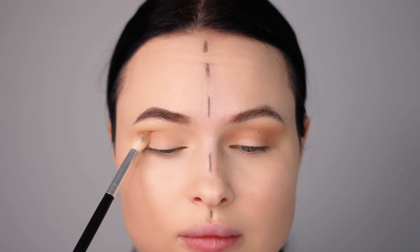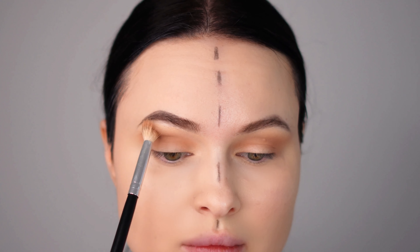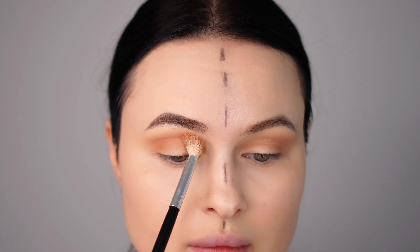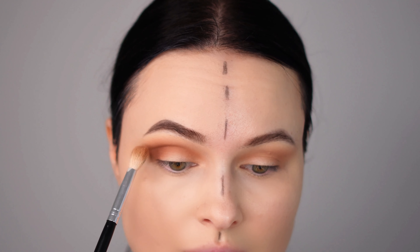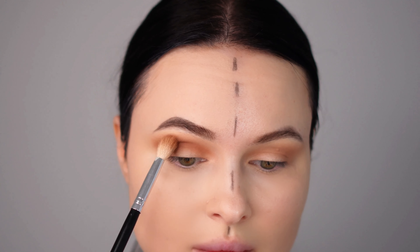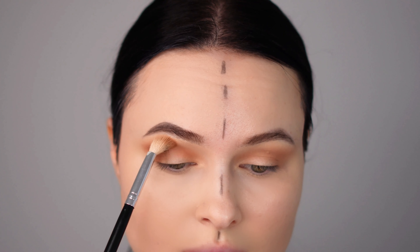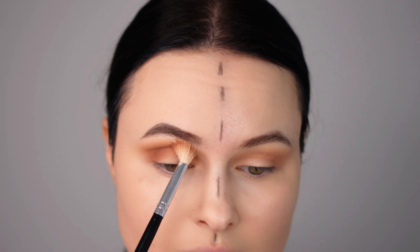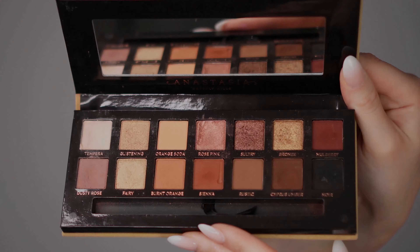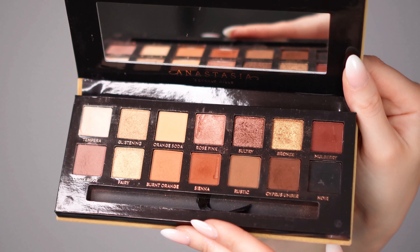Now for the night makeup look, I'm applying the same light brown color first in my crease. But here's where things get interesting — I'm gradually adding more of this eyeshadow color to intensify the look. The key difference is that I'm also applying a dark brown eyeshadow and blending both colors together to create a seamless transition. This technique adds depth and drama to the eyes, making it perfect for a night out.